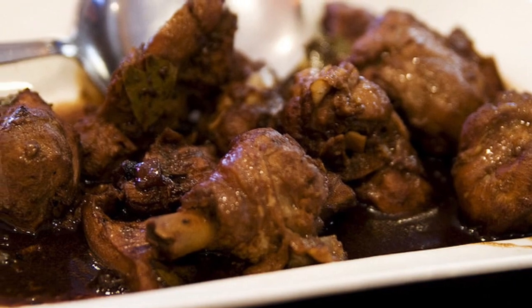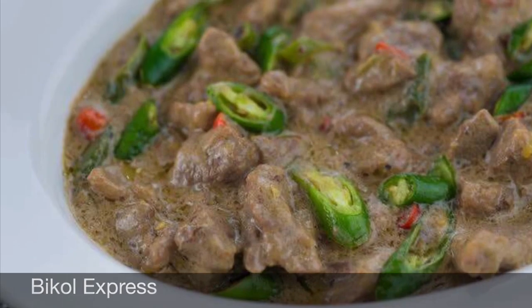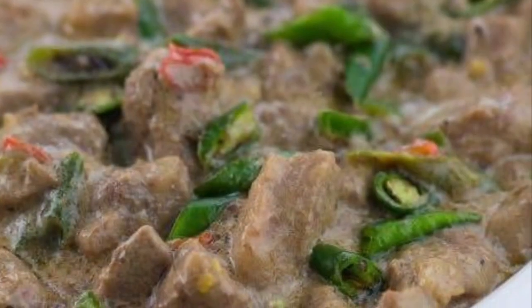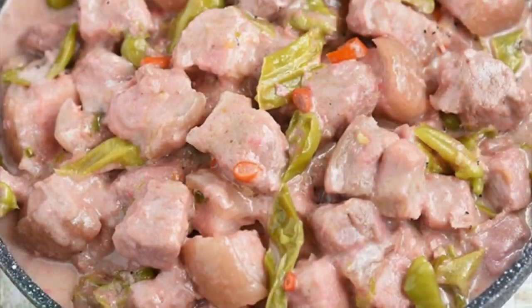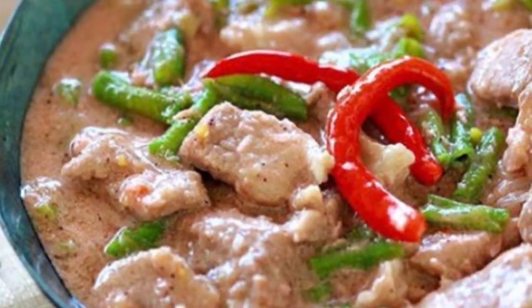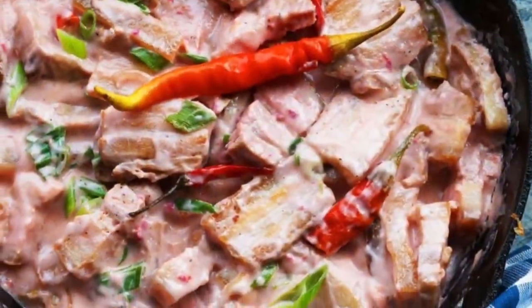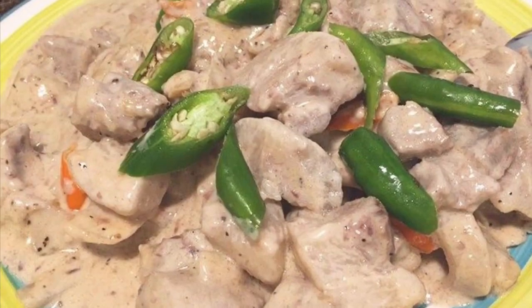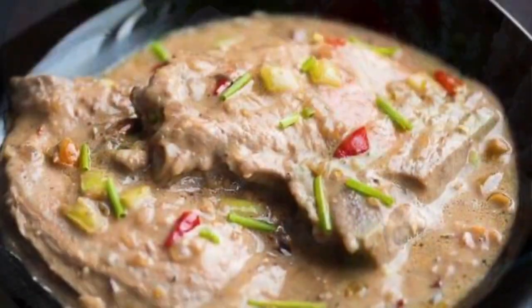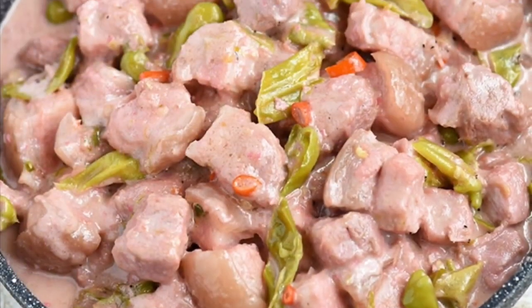Second on our list: Bicol Express. Known natively as a dish spiced with chili, it is a popular Filipino dish which was popularized in the district of Malate, Manila, but made in traditional style. It is a stew made from long chilies, coconut milk, shrimp paste or stockfish, onion, pork, and garlic. It is said to have been inspired by the Pinangat na Isda dish, which is nowadays presented as one of the many variants of Bicol Express.